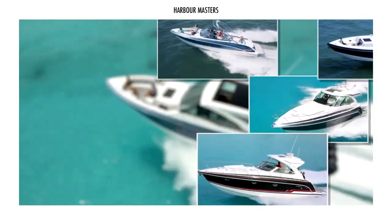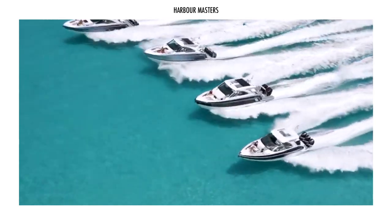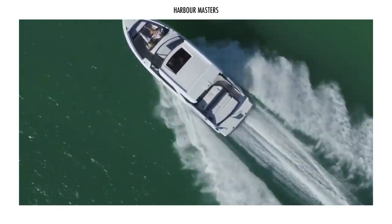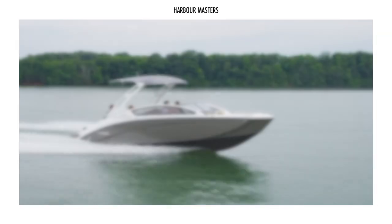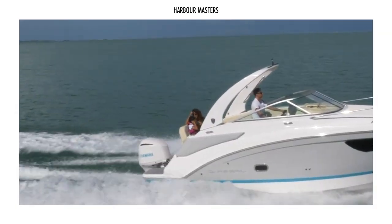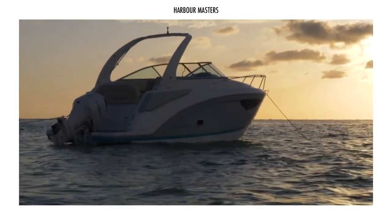Powercruiser boats are the nautical equivalent of sports cars. They can attain speeds of 30 knots or greater due to their compact size and angular shapes. They are attractively designed and provide a great deal of privacy and comfort. Let's talk about Powercruiser yachts in this episode. Check out the best Powercruiser yacht you can buy for under US$250,000.